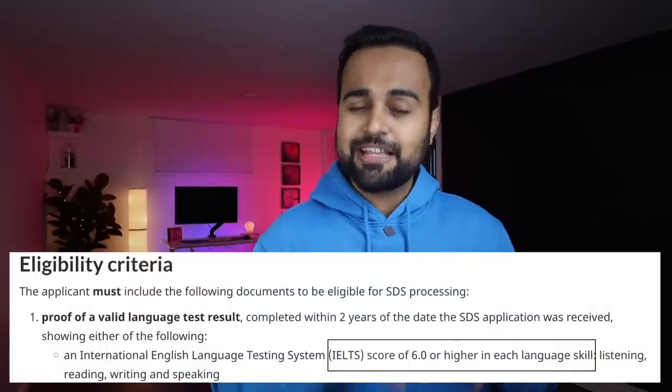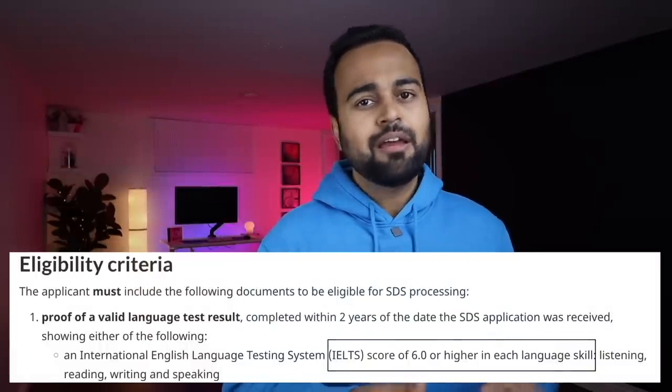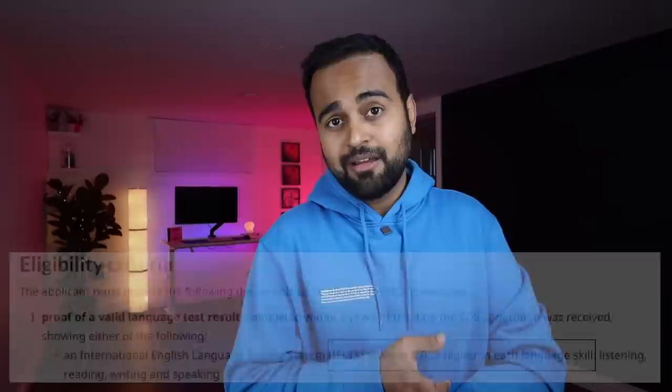The first reason is the IELTS score. For all SDS colleges, the minimum eligibility criteria is 6 bands each in reading, writing, listening, and speaking. If you get 5.5 in any section, even if the college accepts your request and sends you an acceptance letter, there are high chances the visa officer will still reject your application. Please make sure you submit your visa application only after securing 6 bands in each section of the IELTS test.